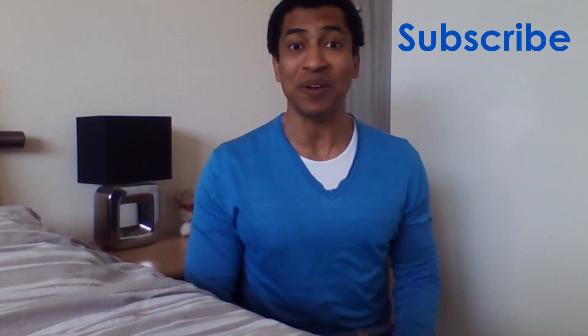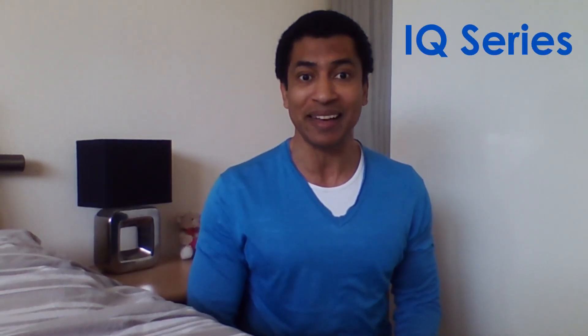This information came from the websites listed below this video. Be sure to subscribe to my channel and watch this series from the start. Next Friday, I'll be back with a new episode in my IQ series. Till then, thank you for watching and have a great day.